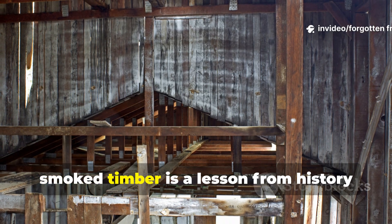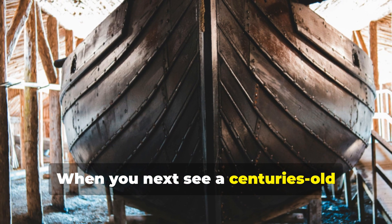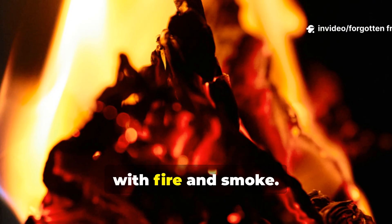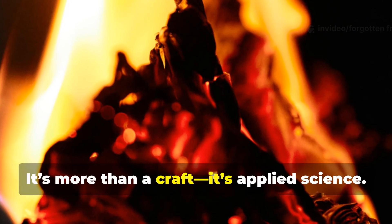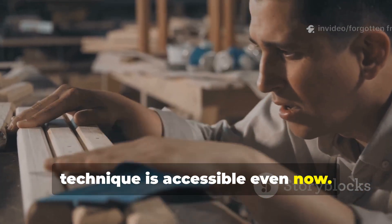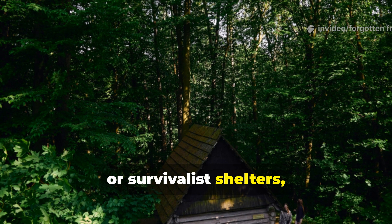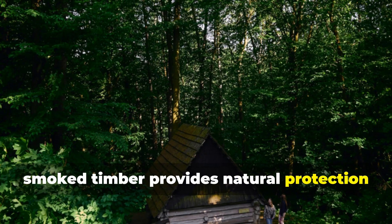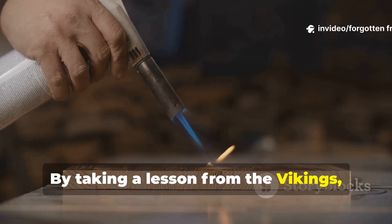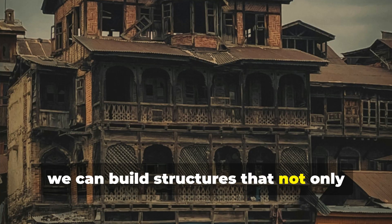In conclusion, smoked timber is a lesson from history that works in the present. When you next see a centuries-old structure that survived insect infestations, you're likely looking at wood treated with fire and smoke. It's more than a craft — it's applied science, and the beauty of it is that this technique is accessible even now. Whether for historical reconstructions, long-lasting outdoor projects, or survivalist shelters, smoked timber provides natural protection that synthetic treatments often can't match. By taking a lesson from the Vikings, medieval Europeans, and Japanese craftsmen, we can build structures that not only endure time, but tell a story of human ingenuity and resilience.